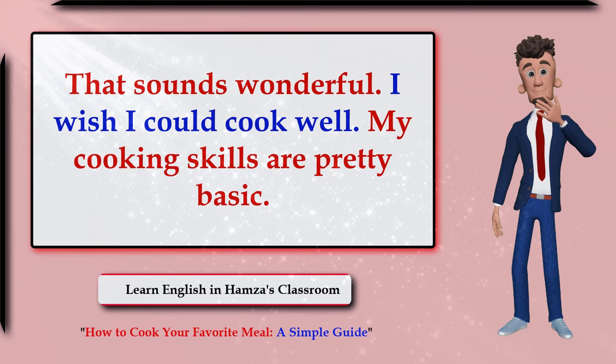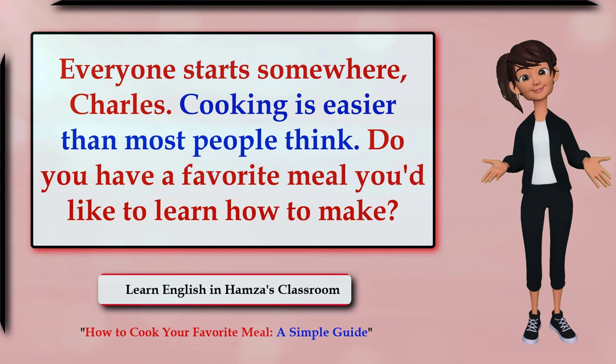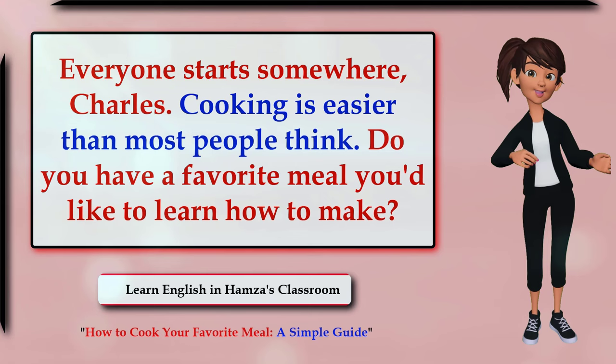That sounds wonderful. I wish I could cook well — my cooking skills are pretty basic. Everyone starts somewhere, Charles. Cooking is easier than most people think. Do you have a favorite meal you'd like to learn how to make?